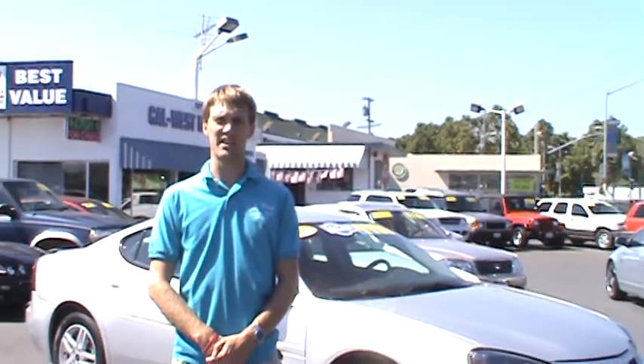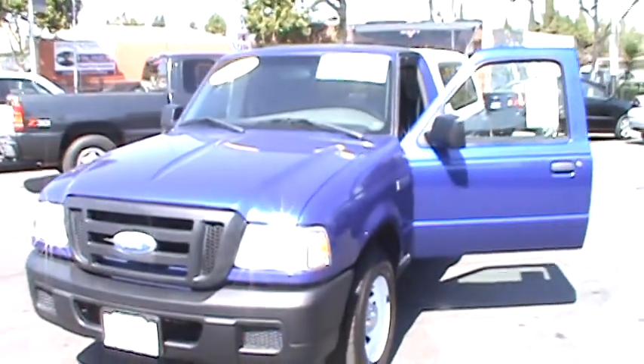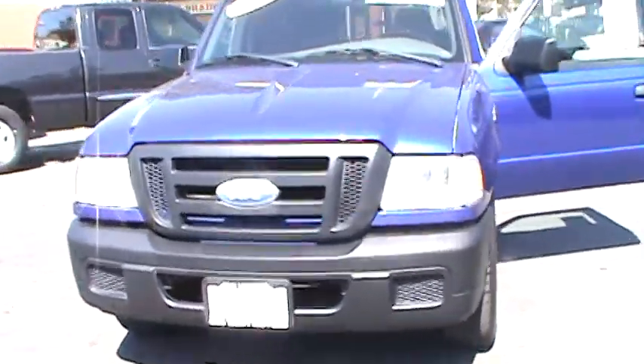Hi, I'm Chris and welcome to Cal West Motors. We are celebrating our 30th year in business here in downtown St. Landro. Today we are featuring our beautiful and Carfax 1 owner, 2006 Ford Ranger XLT regular cab pickup.